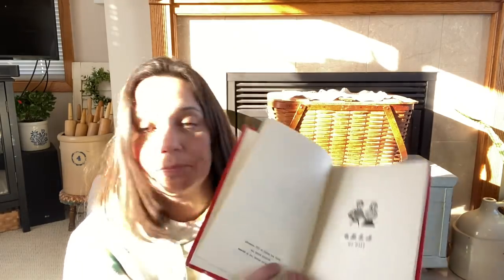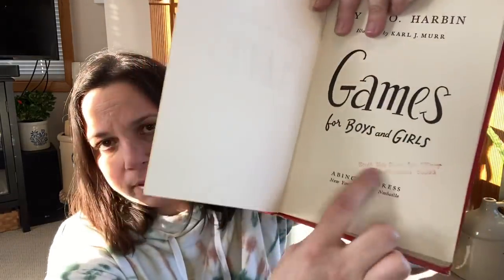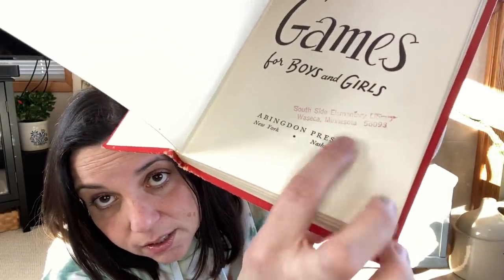This will go to the shop — it's called 'Games for Boys and Girls.' Look at that font! It was published in 1951. There's a seal on it from Southside Elementary Library in Waseka, Minnesota, which is kind of cool. It would be really cute in a summer red, white, and blue display. I think I'll keep it for now and sell it if I change my mind.